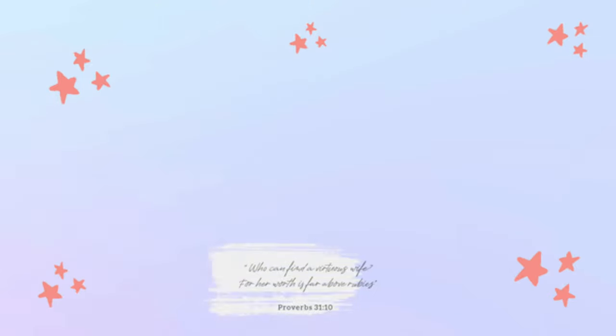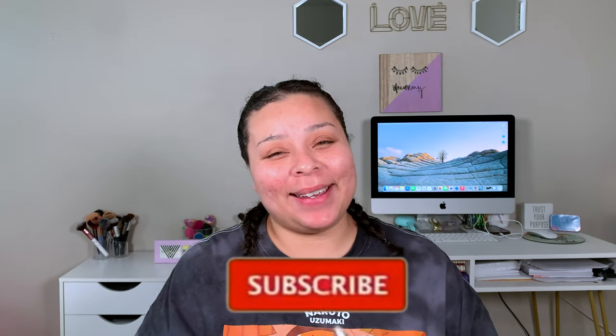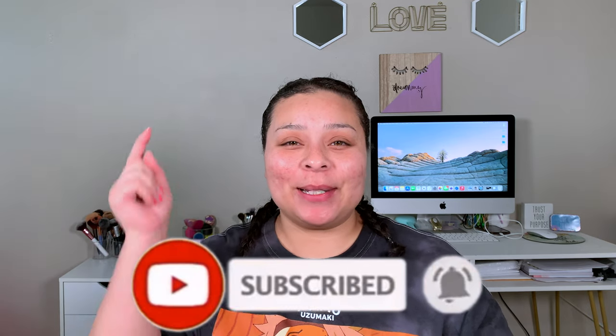Hey guys, welcome back. My name is Allie if you're new, and welcome to Beauty With A Purpose. I upload four videos a week: beauty, Bible, and lifestyle. So if any of those interest you, please go ahead and hit that subscribe button and let's get into today's video.